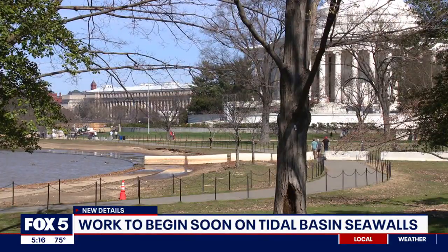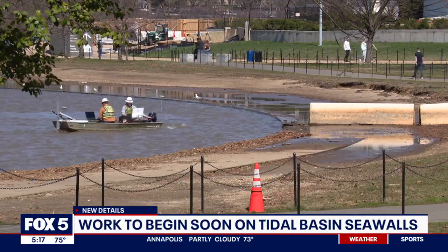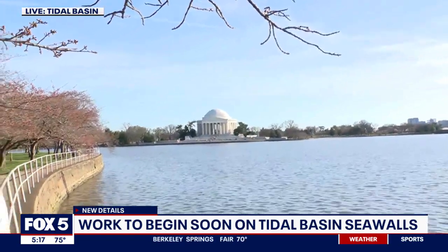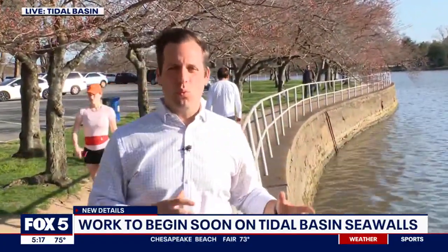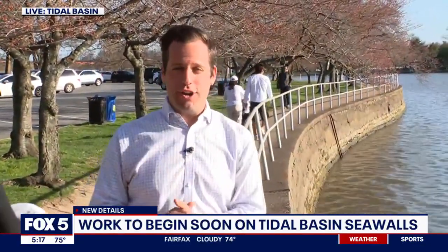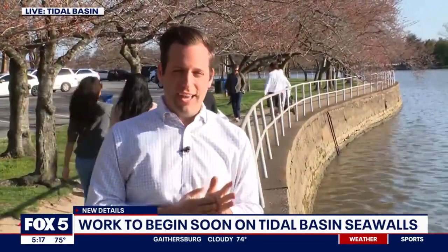The contractor, based in Maine, is expected to start this project in the coming months and, according to the National Park Service, finish around 2027. The National Park Service is really looking forward to getting this project underway. As for the exact phases, what construction will happen and when, and the potential impact on future cherry blossom festivals over the next couple of years — we hope to learn more in the coming days. Stay with Fox 5 as we learn more.